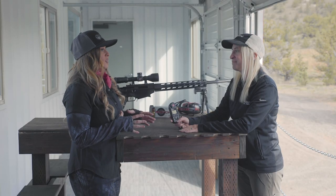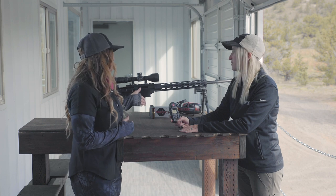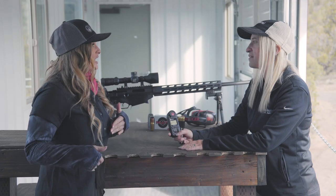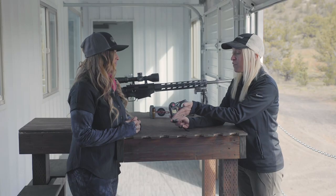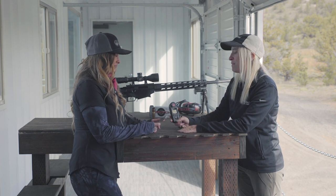It comes preloaded with the 6.5 Creedmoor in the system; however, today I'm shooting a 6mm Creedmoor, so we can just update that data in our app and send that directly to the Ruger Kestrel 5700. If you pull out the app we can look at it — go through the profile wizard and it walks you through every step and makes it really easy.